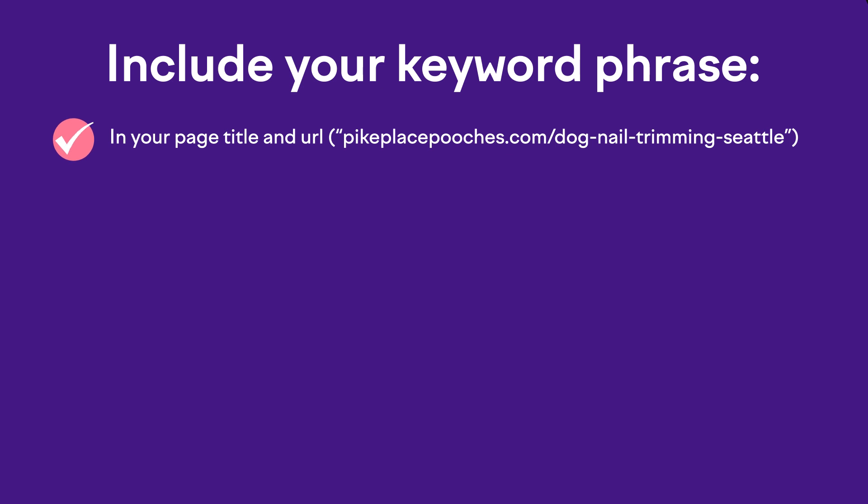Include your keyword in the page title and URL. If you're creating your site in WordPress, just install the Rank Math SEO plugin, and from there you can control your page titles and URLs really easily. So if you were trying to rank for 'dog nail trimming Seattle,' your URL for that page would be something like pikeplacepooches.com/dognailtrimmingseattle. You also want to use your phrase in the top headline on your page — what we call the H1 tag, as seen here.